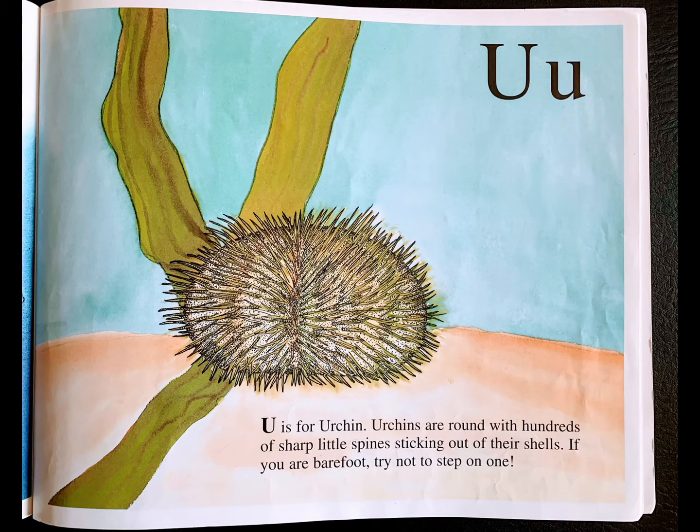U is for urchin. Urchins are round with hundreds of sharp little spines sticking out of their shells. If you are barefoot, try not to step on one.